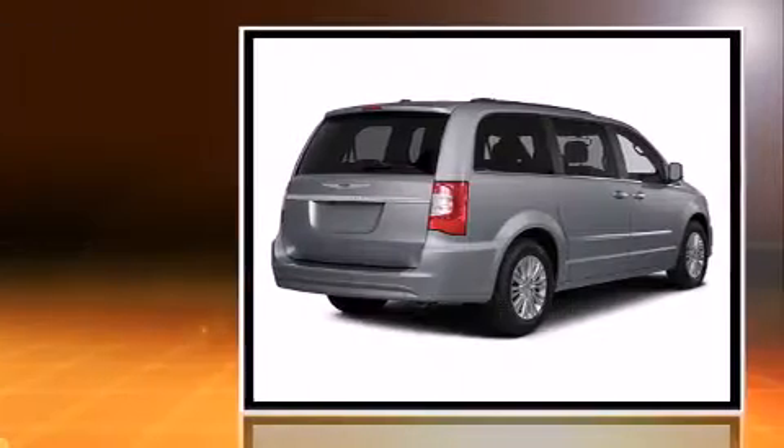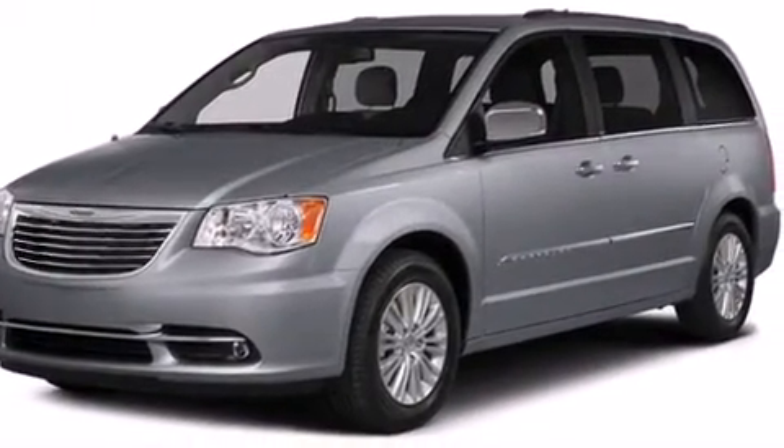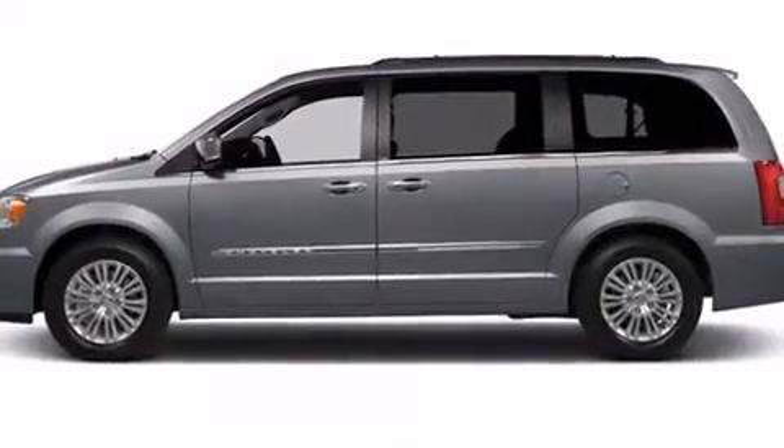A wealth of standard features means that you no longer have to sacrifice. Like leather upholstery, front and rear reading lights, voice-activated navigation, a power seat, a power rear cargo door, and a blind spot monitoring system.